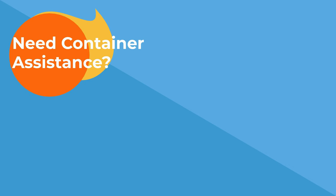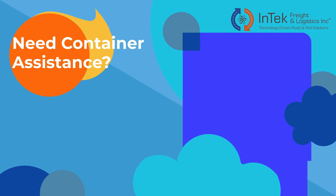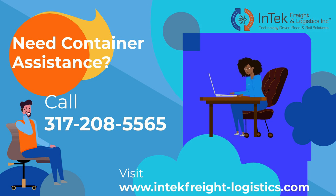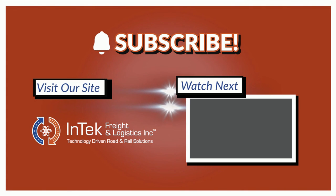Need help finding the right container for your product? Or don't care about the how, just getting your loads to their destination fast and cost-effectively? At InTech Freight and Logistics, we're here to assist. Call us at 317-208-5565 or visit our website, www.intechfreight-logistics.com and hit the Request a Quote button. Please give us a thumbs up below and subscribe to this channel to get future videos first. Thanks very much for watching.